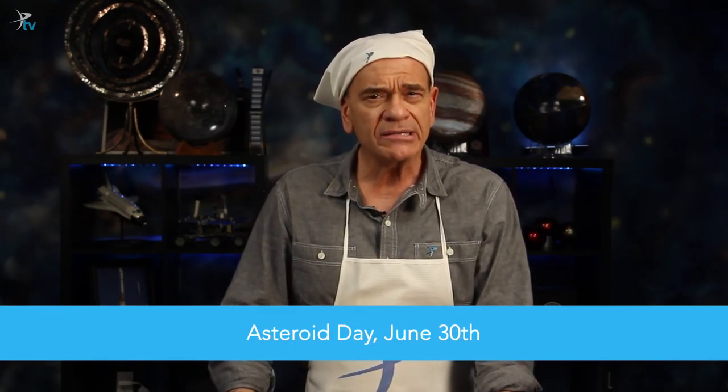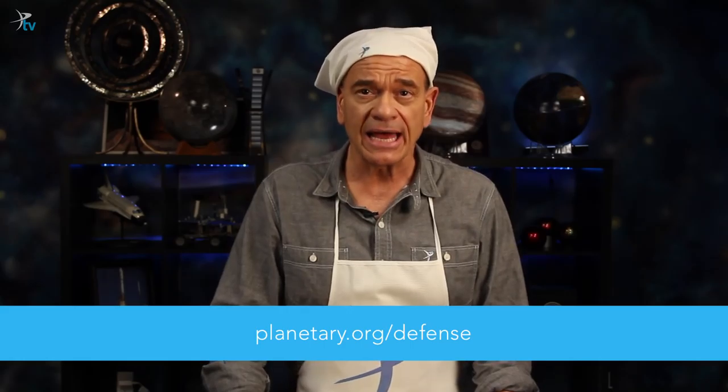Next up on the menu, June 30th is Asteroid Day, a day to raise awareness about the asteroid threat. After all, we don't want to go the way of the ancient dinosaurs. For more information, go to planetary.org/defense.